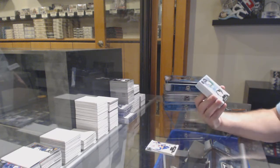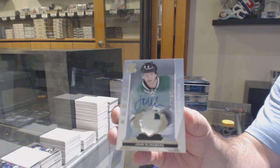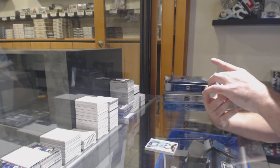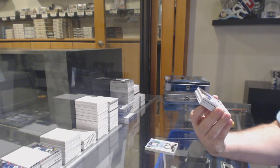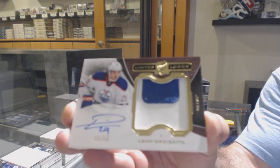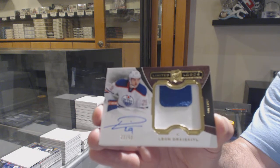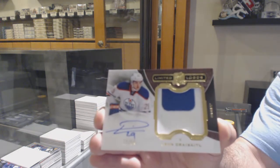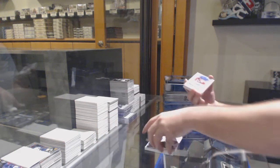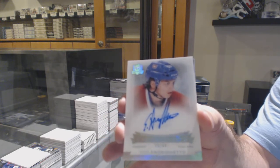For the Dallas Stars, a 249: John Klingberg. John Klingberg to 249. We've got a limited logos patch auto numbered to 50 — Leon Draisaitl. Comedian Sven Atrigero to 99.